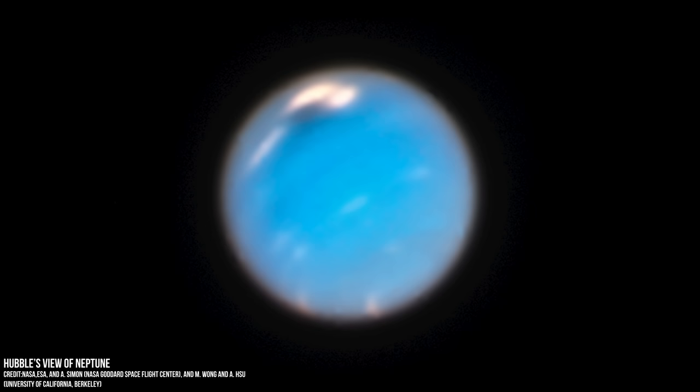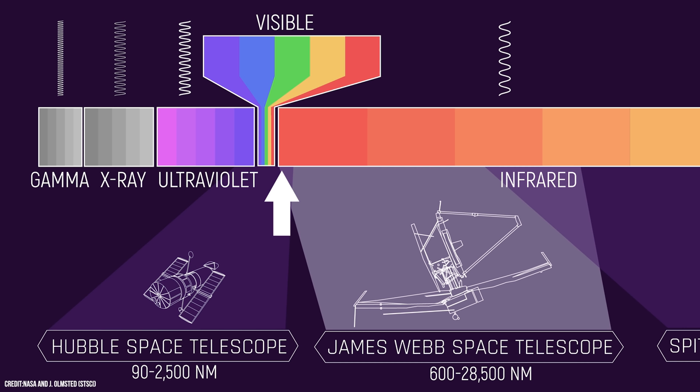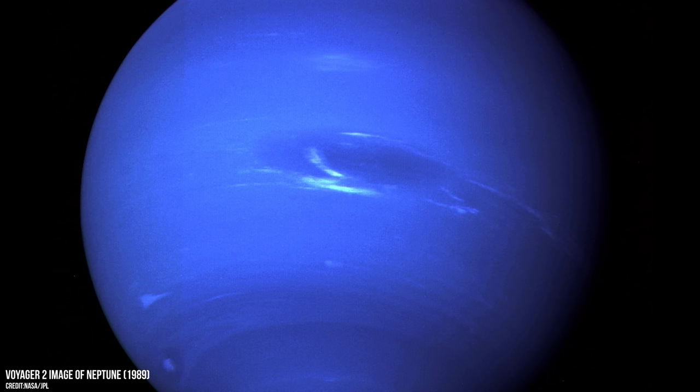The Hubble Space Telescope has captured many incredible images of Neptune over the years, revealing signs of the planet's atmosphere and sometimes even its mysterious moons. However, this latest image from Webb reveals much more because the powerful telescope observes in the infrared spectrum, a type of light that is invisible to our eyes.